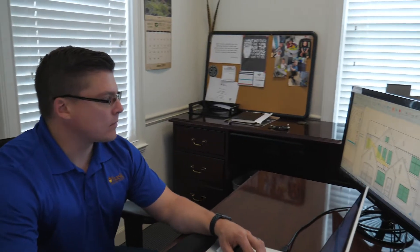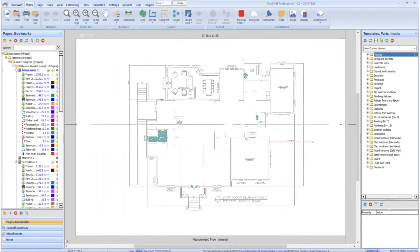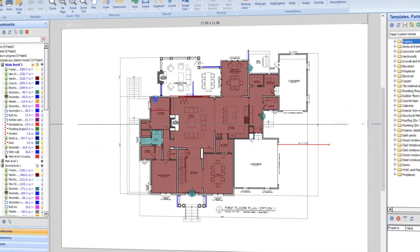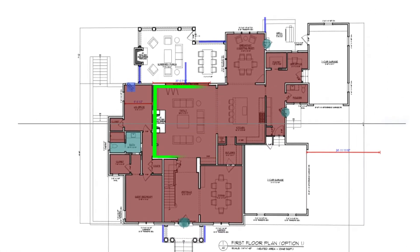I'm Adam James, the Vice President of Operations here at Haas Custom Homes. PlanSwift is a software that we use to estimate new jobs and also do measuring for existing projects. What we do is we take a set of blueprints in PDF format and upload them into the software. Then we set the scale and from there we're able to measure virtually anything in the plan set.